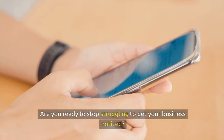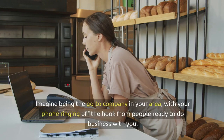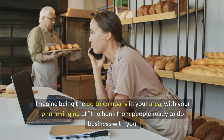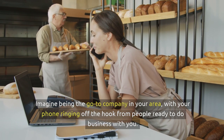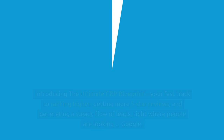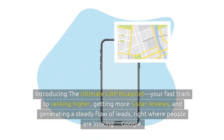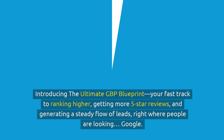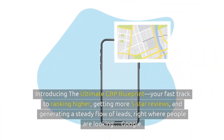Are you ready to stop struggling to get your business noticed? Imagine being the go-to company in your area, with your phone ringing off the hook from people ready to do business with you. Sounds incredible, right? Introducing the ultimate GBP blueprint — your fast-track to ranking higher, getting more five-star reviews, and generating a steady flow of leads right where people are looking: Google.